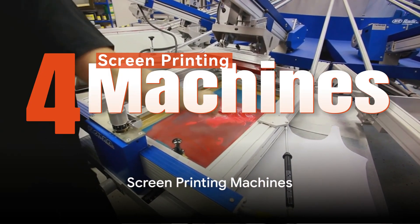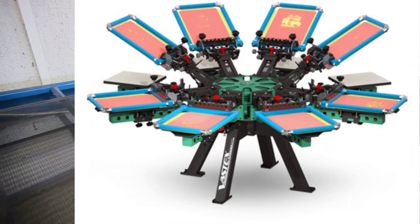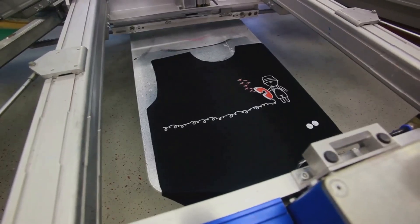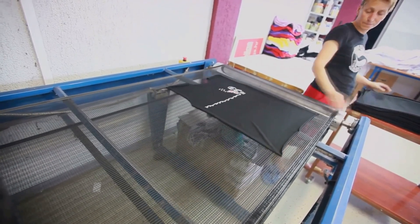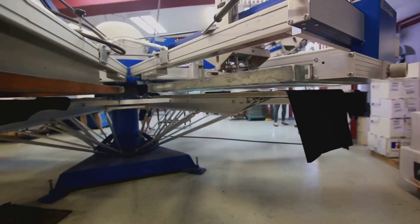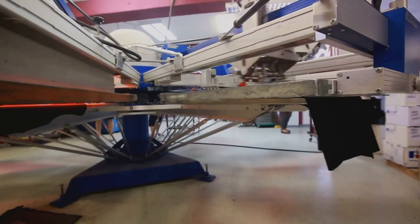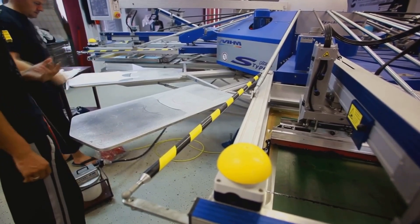At number four, we present screen printing machines. These machines are designed to apply ink directly onto the surface of products using a fine mesh or screen, resulting in vibrant, high-quality prints ideal for everything from custom t-shirts to promotional items. What makes screen printing machines stand out? First off, they are incredibly versatile — they can print on a wide range of materials, including textiles, ceramics, wood, paper, glass, metal, and plastic. This opens up a world of opportunities for businesses looking to diversify their product offerings.